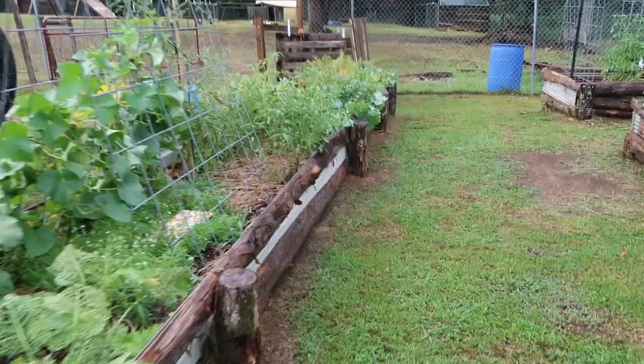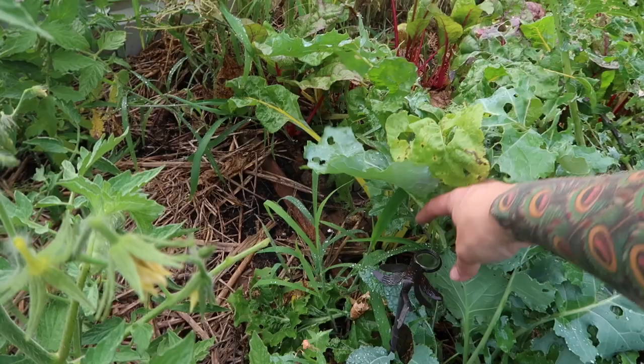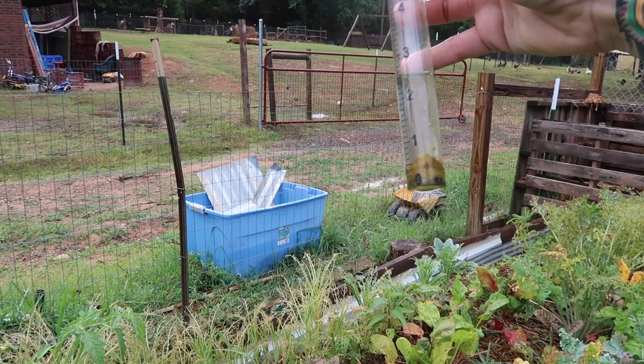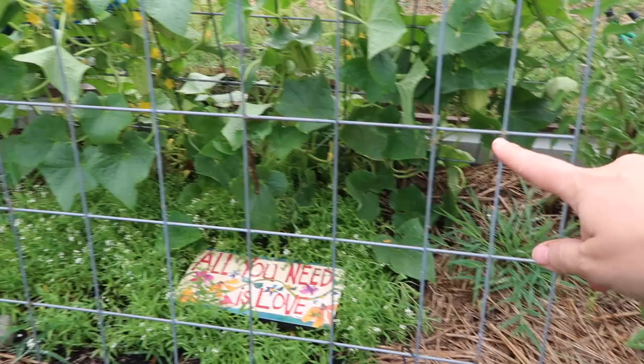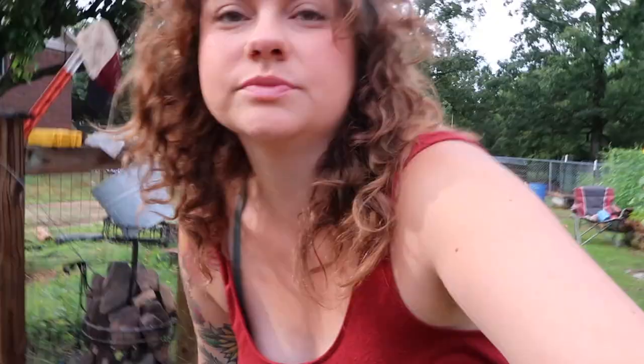I have another rain gauge down here but my kids play with it, so it's pretty unlikely that we got three inches of rain — two and a half maybe. I don't know. Things are looking really big. Let's go to the beginning and check it out.